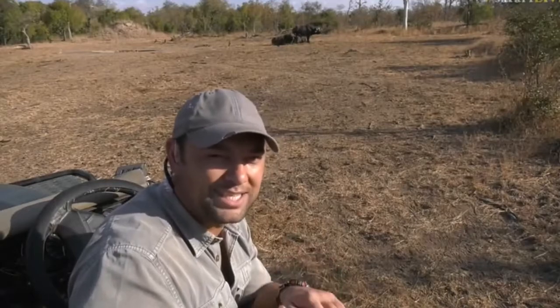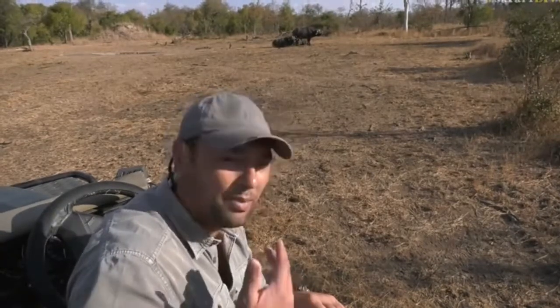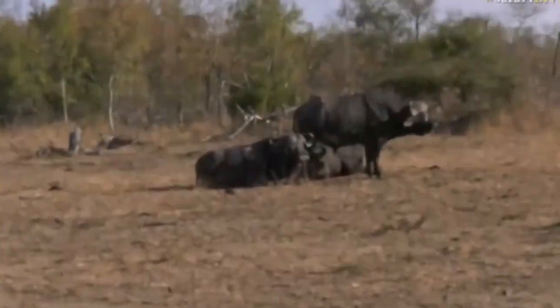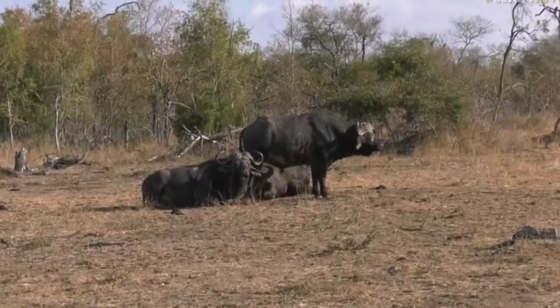On a bush walk, these are the animals I'm most cautious of. If I bump into a Buffalo, I try to be very careful and get out of that area quite quickly without testing the Buffalo too much. You can view them on foot — don't get me wrong — but be very cautious because Buffalo can be quite unpredictable. But isn't it great to see these big bulls?